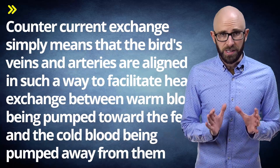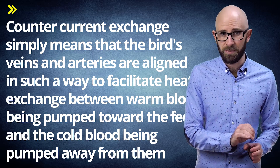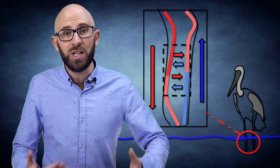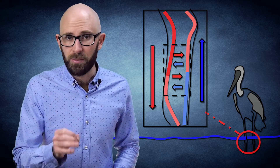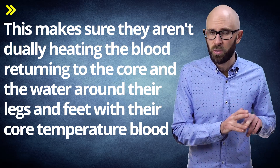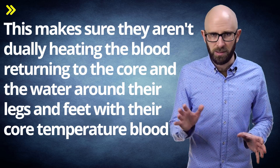Indeed, some birds can submerge their feet in ice-cold water for hours at a time without any real consequence. In a nutshell, counter-current exchange simply means that the bird's veins and arteries are aligned in such a way to facilitate heat exchange between warm blood being pumped toward the feet and cold blood being pumped away from them. What this means is that recently cooled blood from the bird's feet is warmed before it reaches the bird's core, while blood from the bird's core is cooled significantly before it reaches the feet. This ensures they aren't unduly heating the water around their legs and feet with their core-temperature blood, which is often about 104 degrees Fahrenheit or 40 degrees Celsius or more, depending on the type of bird.